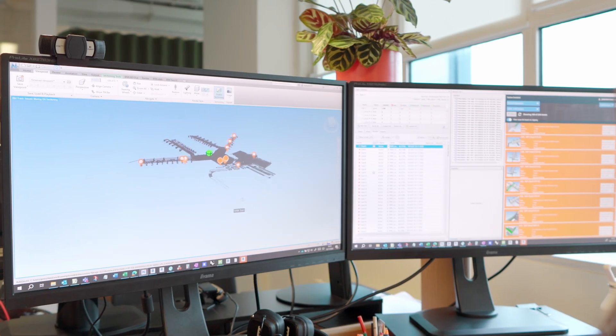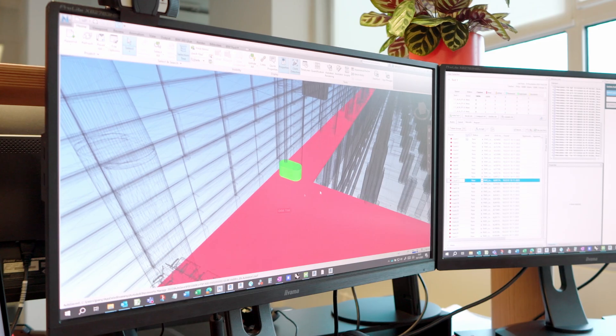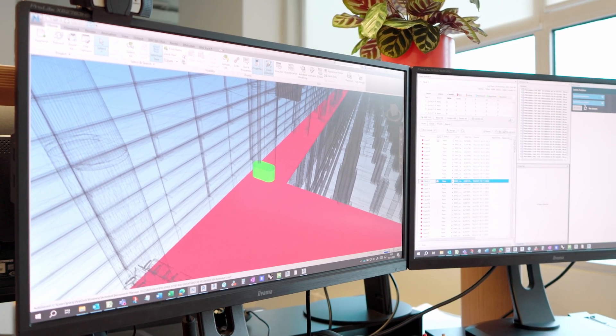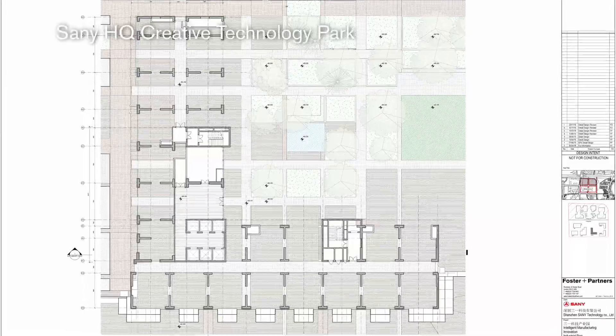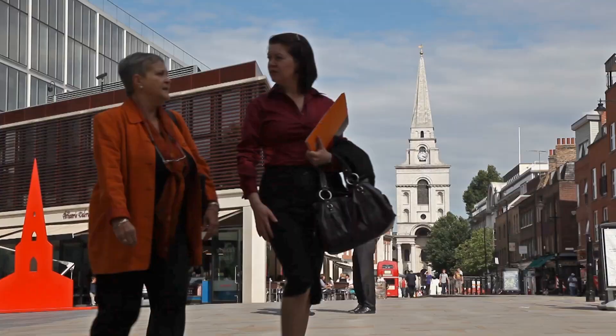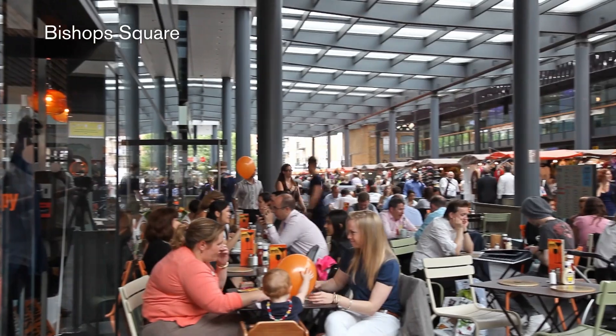Streamlining the workflows and striving for data-driven design, all disciplines develop their own digital model, which are all linked together in a design development process. This speeds up coordination and helps to develop the final design in a more efficient way. Also driven by client scope and requirements, BIM is essential to our multidisciplinary project delivery.